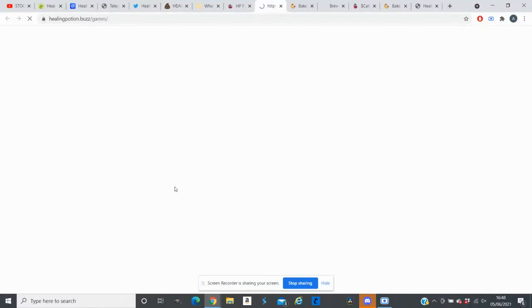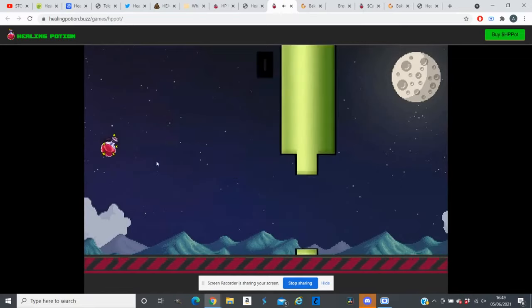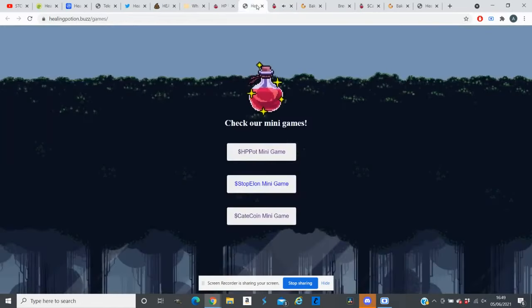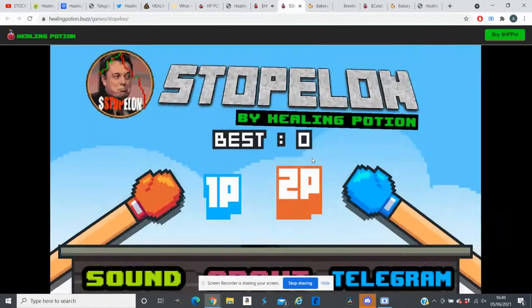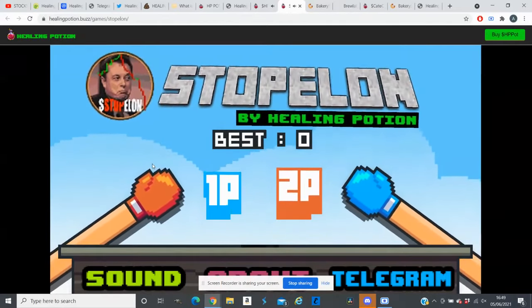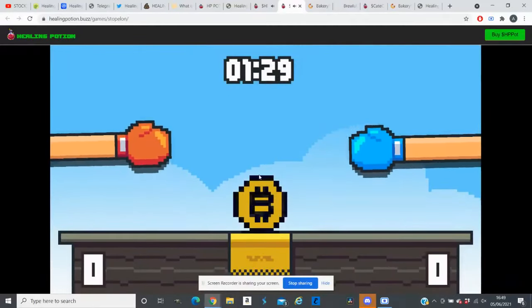The second thing they offer is their mini games. You can actually play these games — clicking the link opens another page where you can play using your laptop or PC. One game looks like Flappy Bird, and they have two more games on their website as well. The price of this token is very low, and they already have many games and NFTs out.